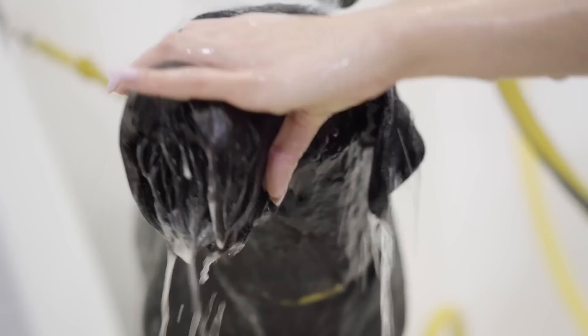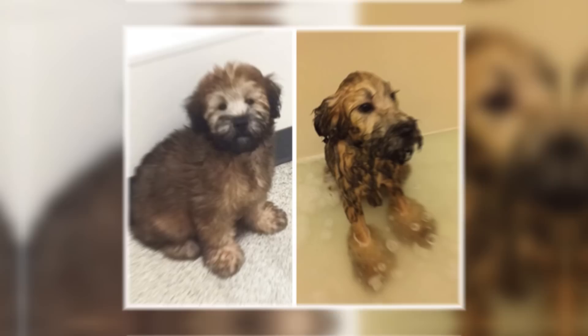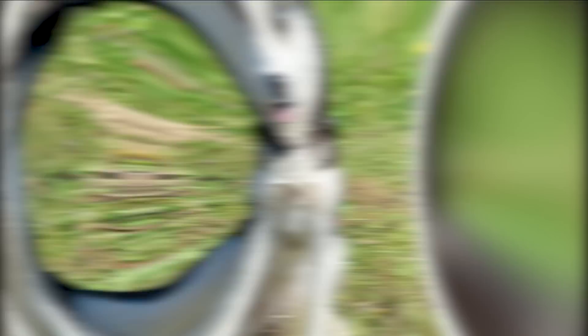Dog photos are adorable enough, but shower time pup pics are a whole new ball game. Just look at this Pomeranian during and after a wash — it's as if she just poofed right up the minute she stepped out of the bath. And what about this little guy who somehow looks like two totally different dogs? You may consider yourself a Husky lover, but have you ever seen one with no body hair? It's a bizarre sight to behold.